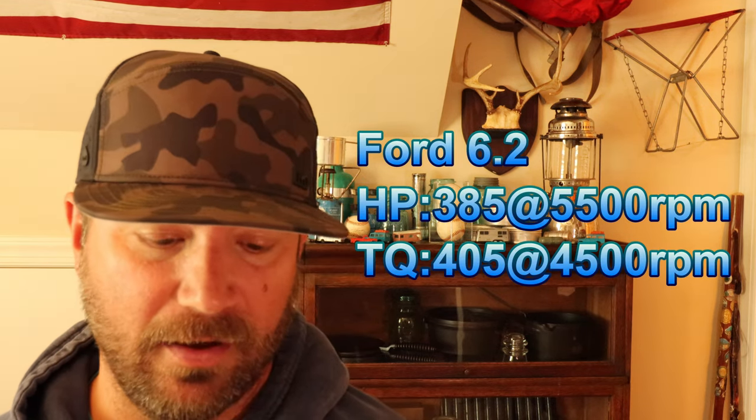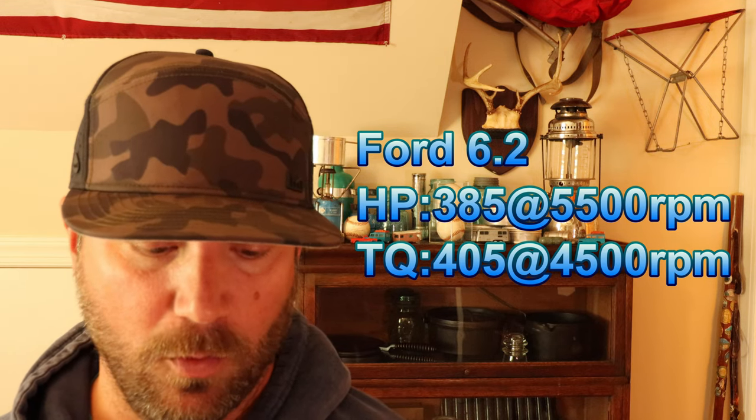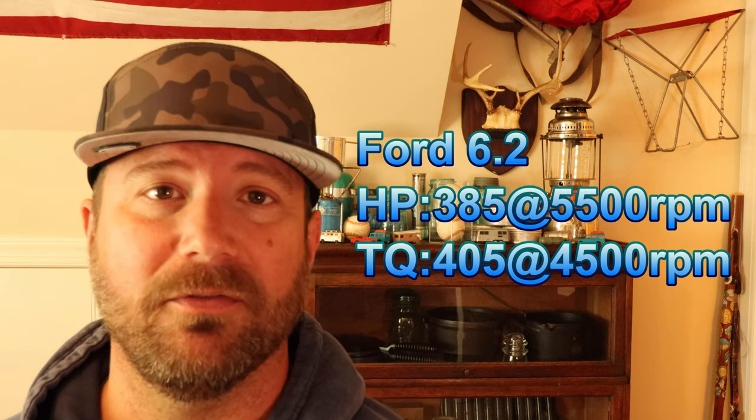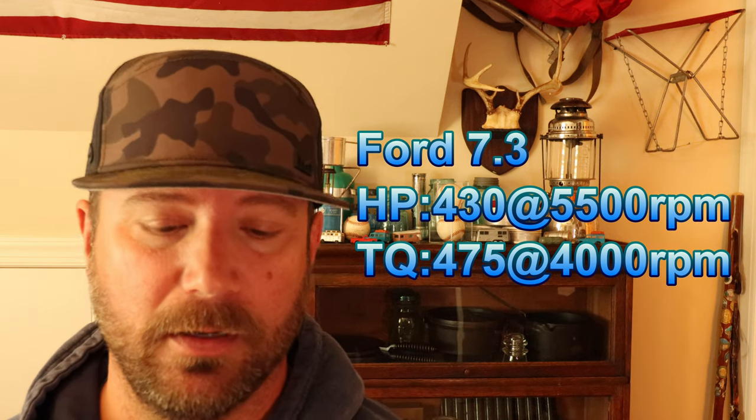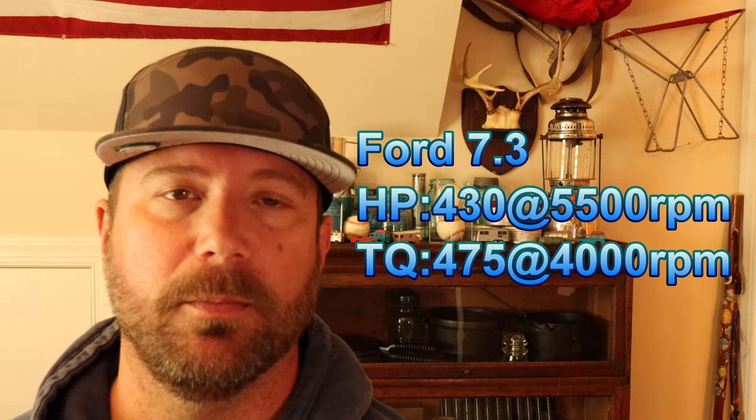I'm not 100% sure whether you can get the 10-speed with a 6.2 now — it might be an option, so drop a comment and let me know. Most dealerships are ordering 6.2s with the 6-speed, so that's probably what you'll find on the lot. For horsepower: the 6.2 makes 385 hp at 5,500 RPM and 405 lb-ft of torque at 4,500 RPM. The 7.3 makes 430 hp at 5,500 RPM and 475 lb-ft of torque at 4,000 RPM.